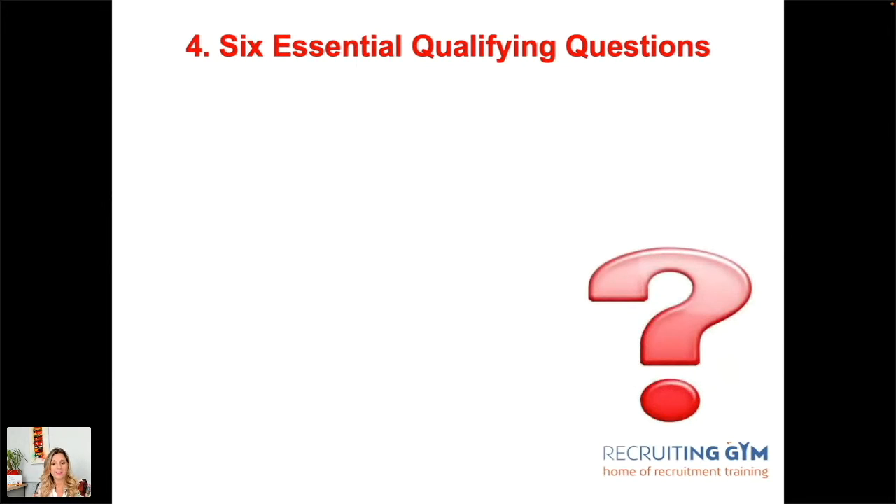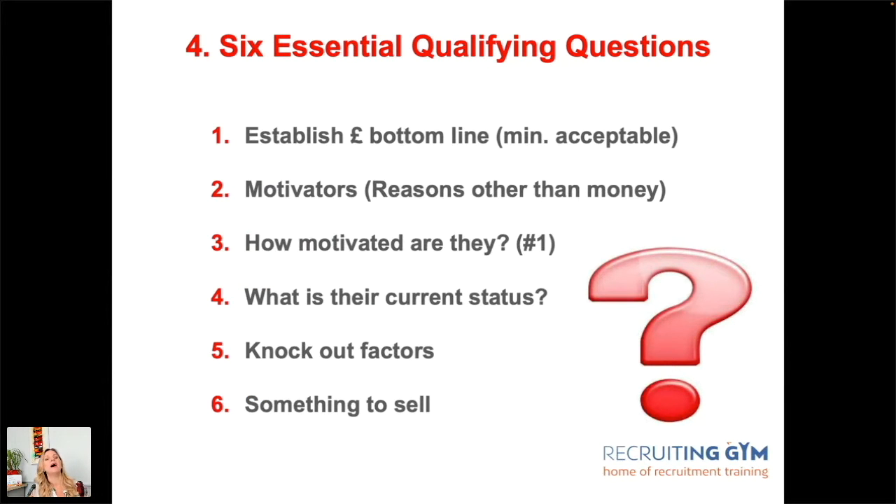Step four: six essential qualifying questions. Sourcing candidates is great, but are they actually going to be right for the role? Are they going to represent you well, answer your calls, turn up, and take the job when offered? These six questions are the key elements to identify any red flags. In a candidate-short market, you can make decisions to mitigate risk by understanding and probing around any issues.